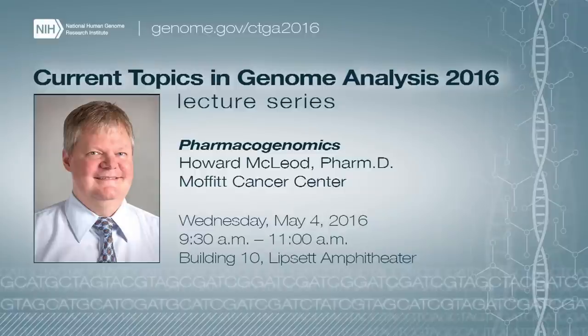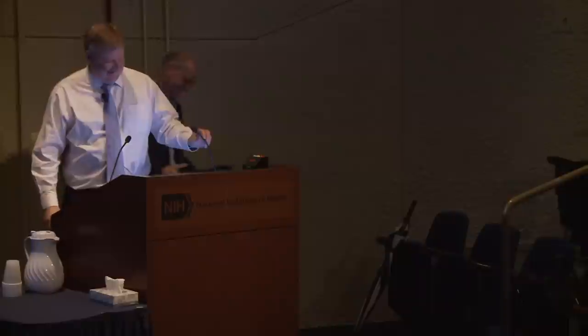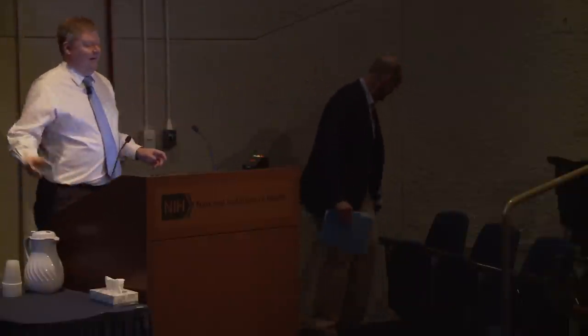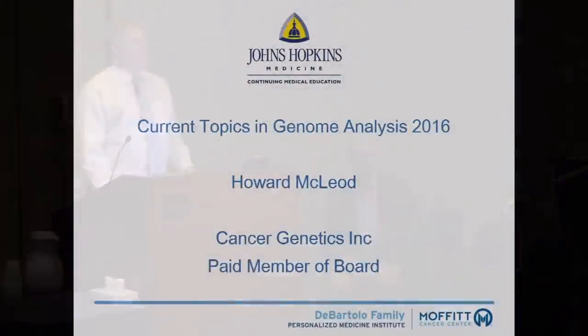Please join me in welcoming today's speaker, Dr. Howard McLeod. Thank you. Appreciate it. And I have the conflict of interest shown here for completion.